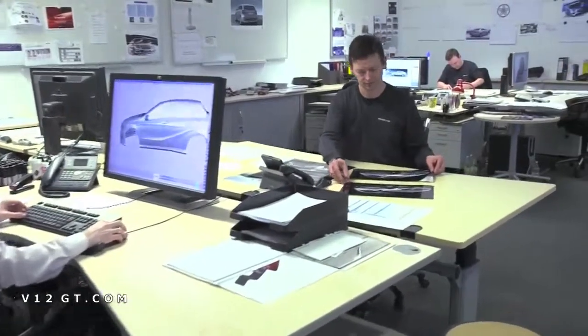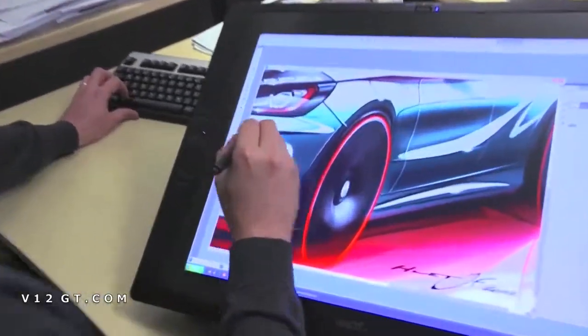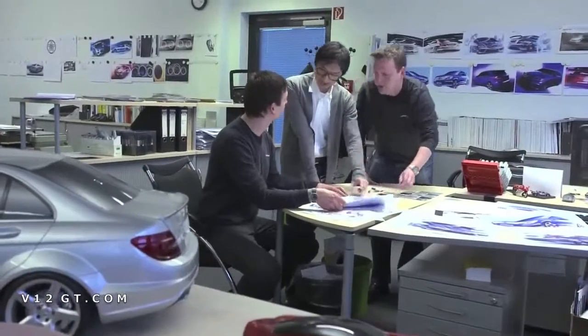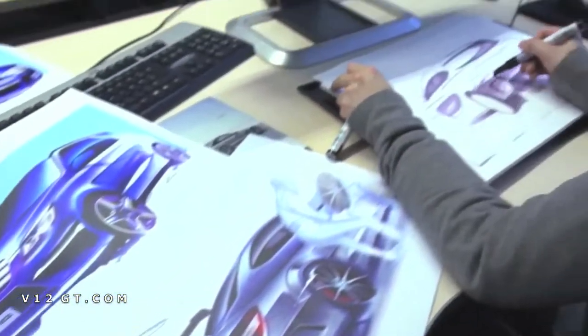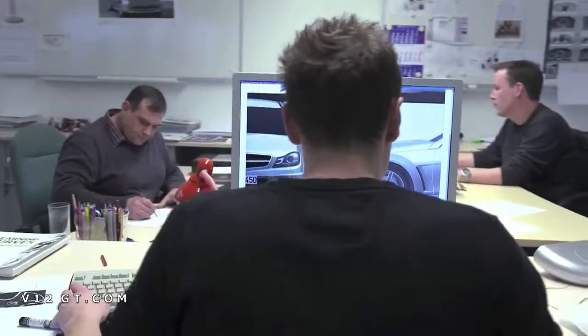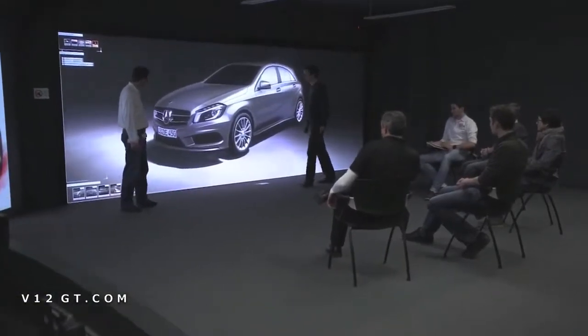In the AMG design center, automotive dreams are developed and dynamic performance is translated into sporty designs. It starts with a collection of ideas, with sketches and drawings. These are developed using three-dimensional CAD — computer-aided design — then visualized on the power wall and discussed with executives and also selected customers.